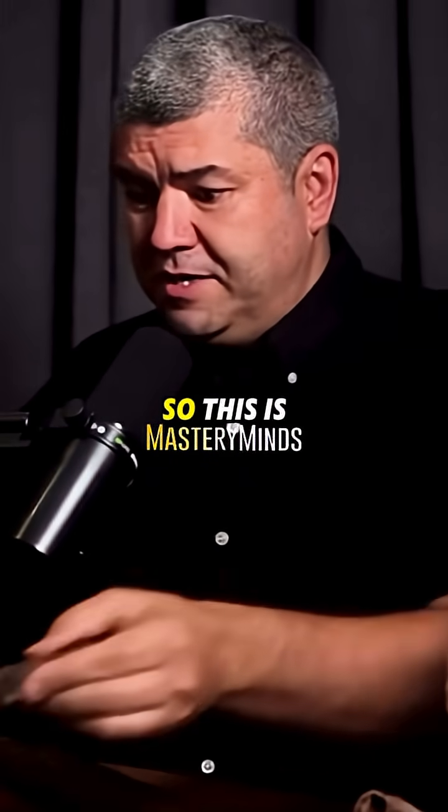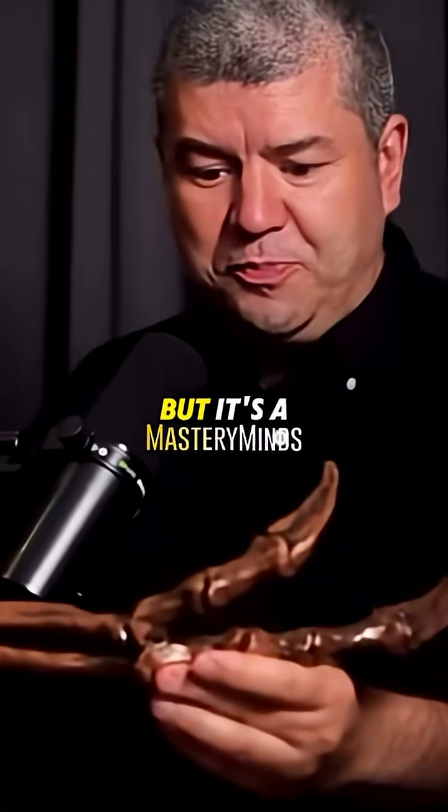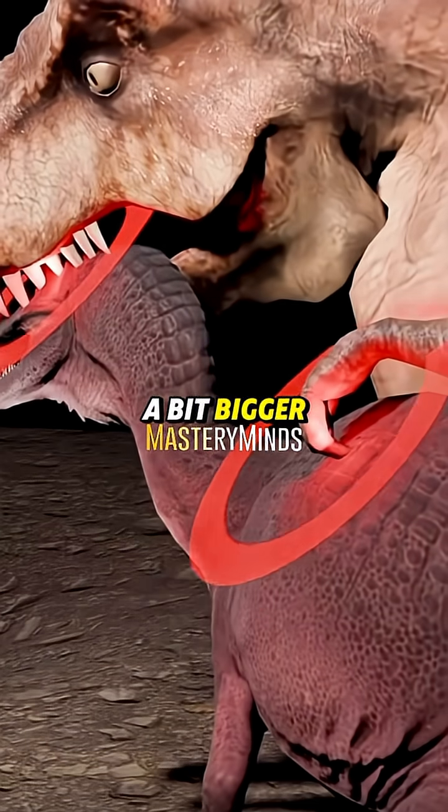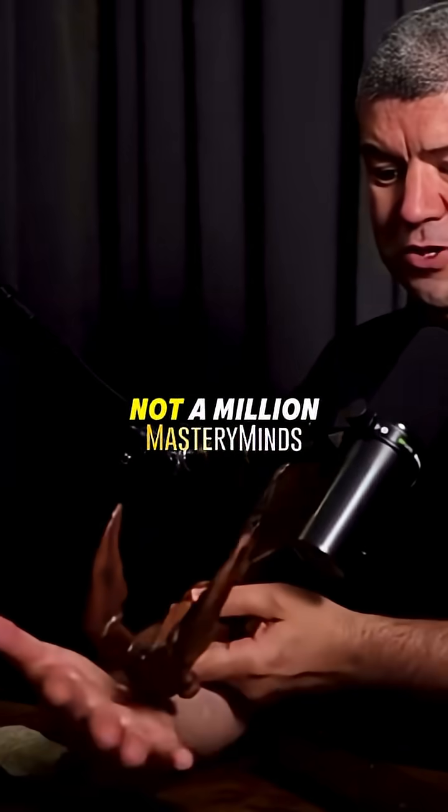Little arms, as you say. This is a cast of a T-Rex arm — it's not the biggest; they do get a bit bigger than this. But as I love showing, it's not a million miles off the size of my own.